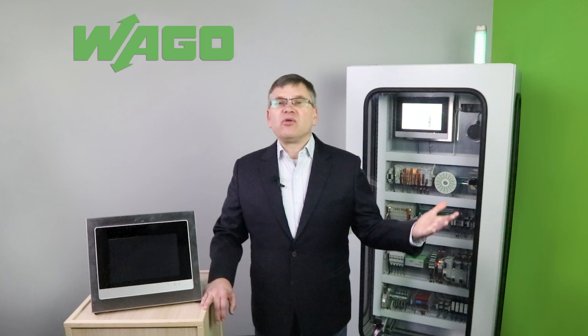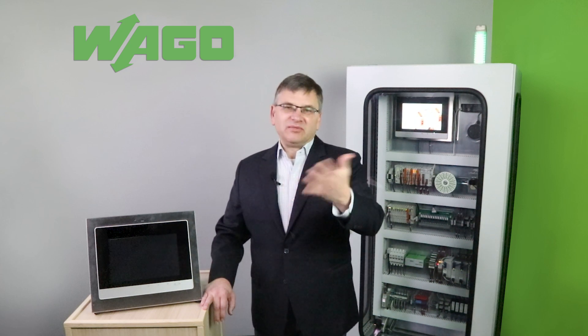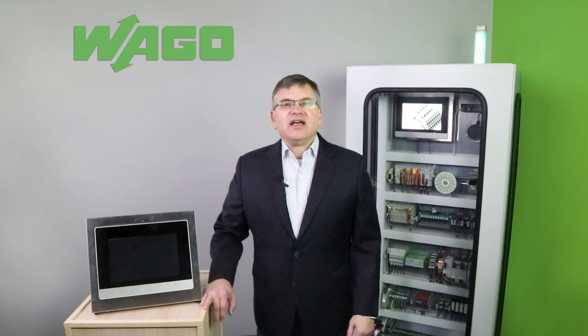To learn more, go to our website at www.wago.com/us/touch-panel/600, or simply click the link. Thanks for watching.